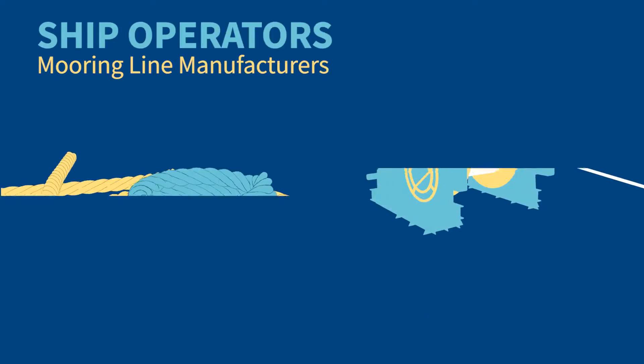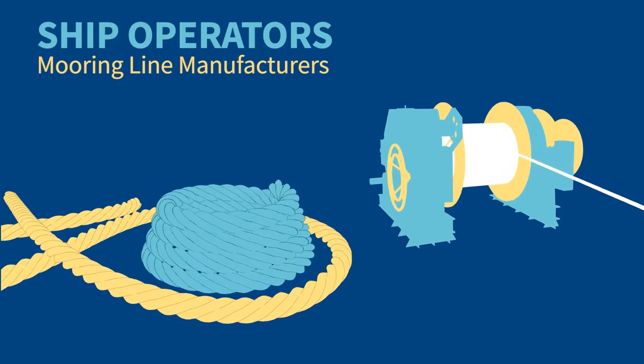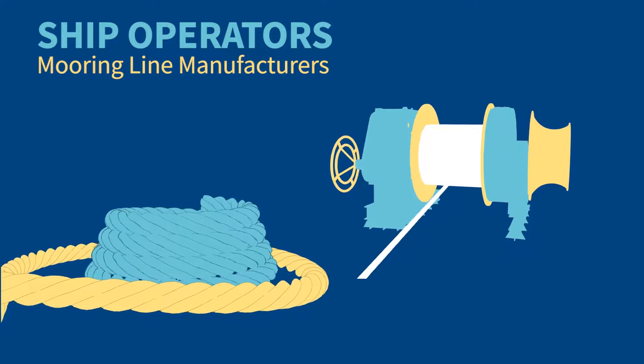Ship operators and mooring line manufacturers will find improved guidance on the selection of mooring lines and tails, purchasing and testing, condition monitoring, and retirement before failure.